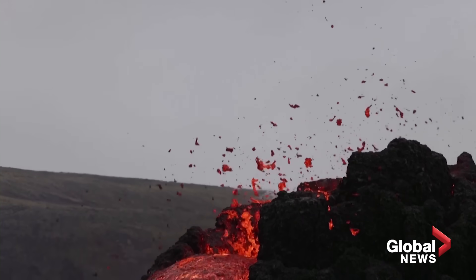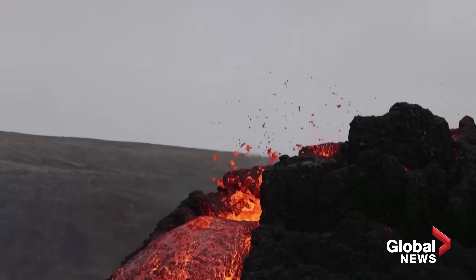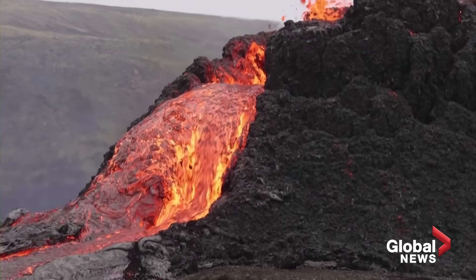Compared to the last one in Iceland — Holuhraun in 2014-2015 — which was a much bigger event. But this one's close to Reykjavik and a fantastic setting to study.